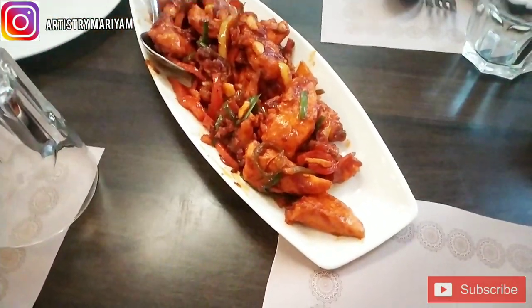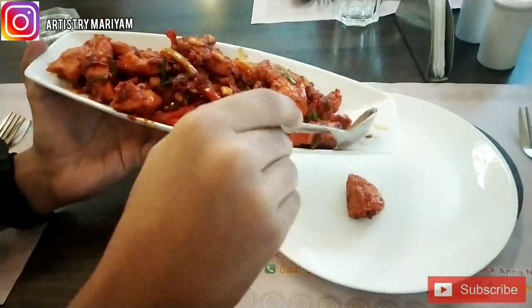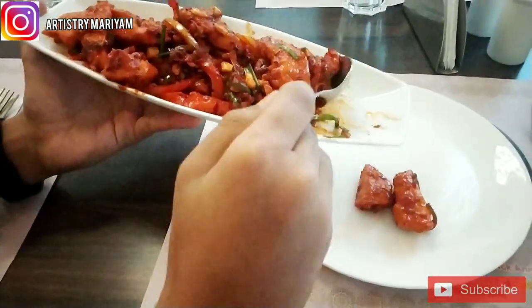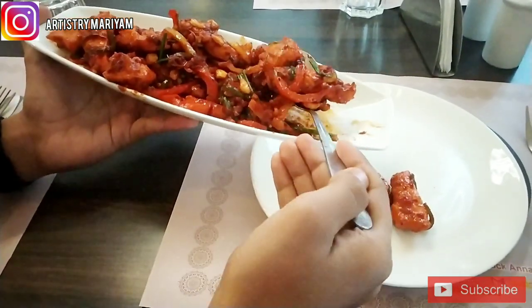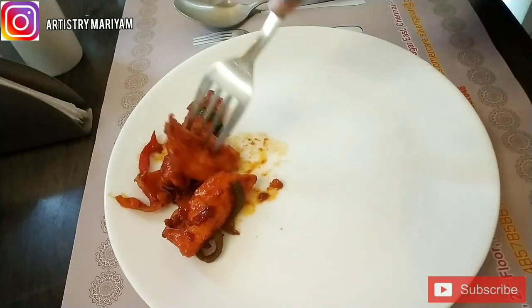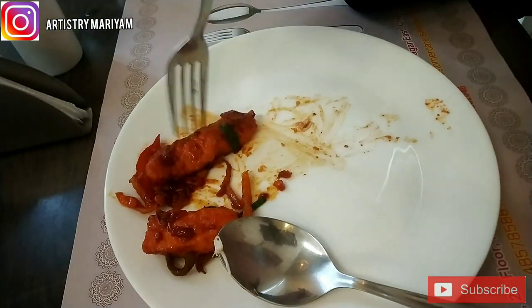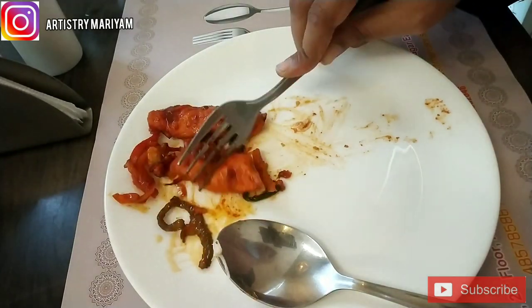Moving on to starters — we ordered Dragon Chicken, which is my all-time favorite. It tastes pretty light. It's a sweet and salty dish with a lot of tangy flavor — soft, sweet, and salty all together.